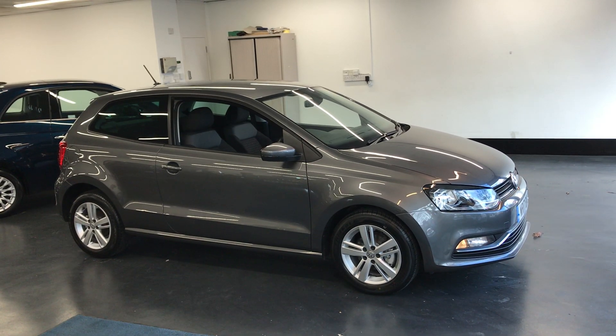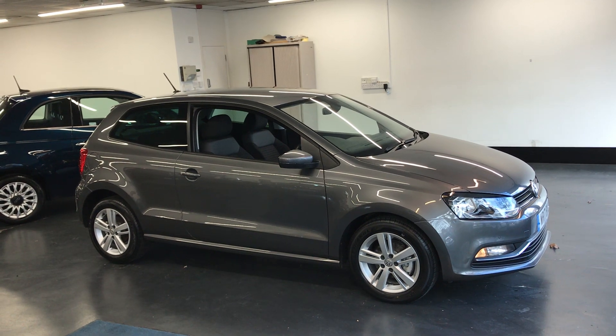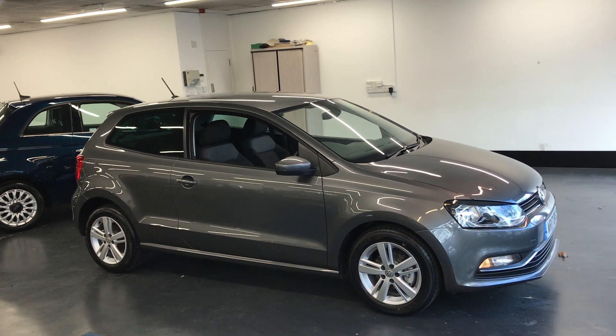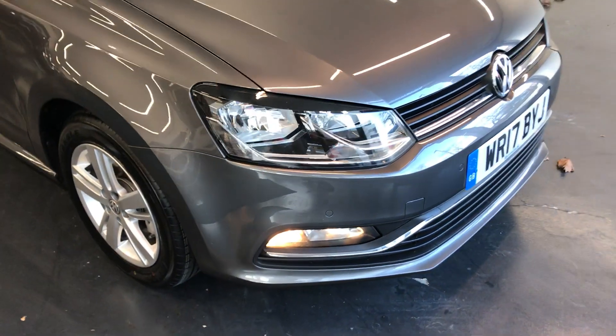Hi there, here we have the 2017 VW Polo. This is the 1.2 Match Edition TSI 3-Door Manual. I'll do a video walking around the car showing you the excellent condition it's in.